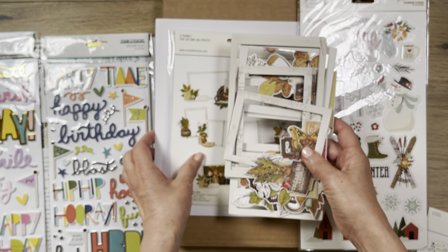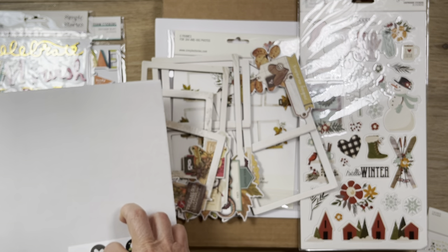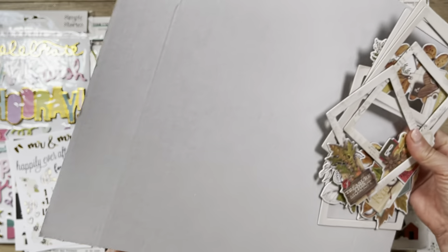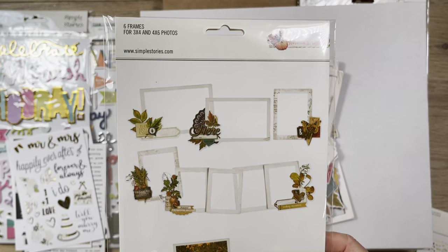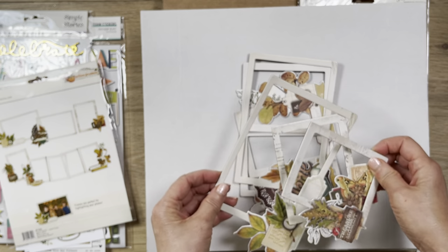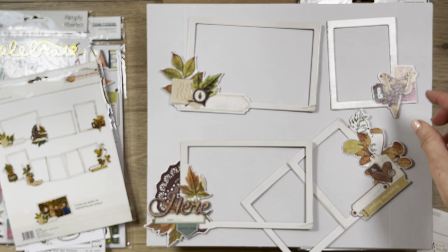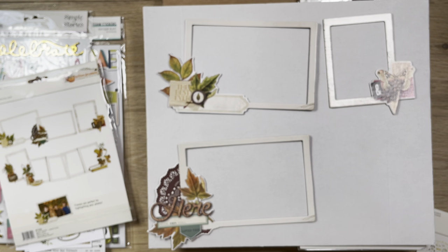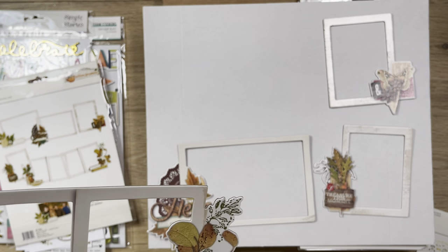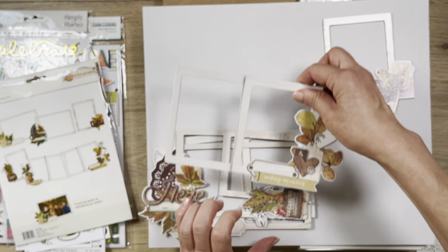Then I got these chipboard frames. This is from a collection I love — Simple Vintage Autumn Splendor. I don't have this collection yet; it's from a few years ago but I love it so much. I'm hoping to get it in the near future. These are 4x6 and 3x4 frames. You get two 4x6 frames, two 3x4 frames, and a double 3x4 — a total of six frames. They're really, really cute and so easy to use on a scrapbook page.